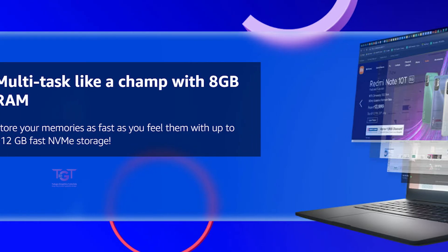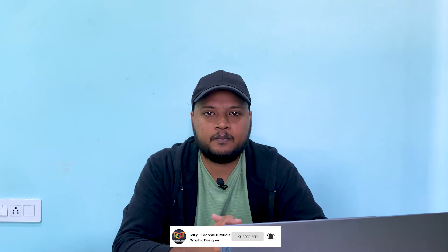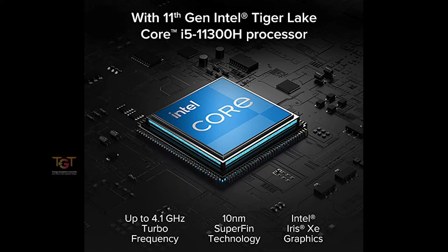It has an integrated graphic card. For storage, it comes with 1TB HDD and also an SSD, so work performance is faster — SSD is important. It is a single slot for SSD, so we have upgrade capability. The processor is Intel Core i5-1130H with 2nd generation Intel Tiger Lake.